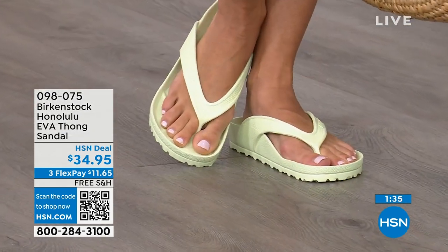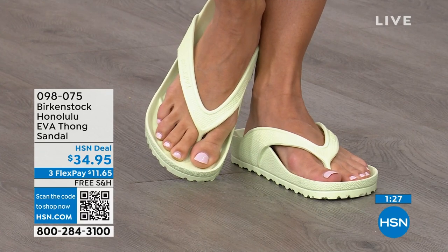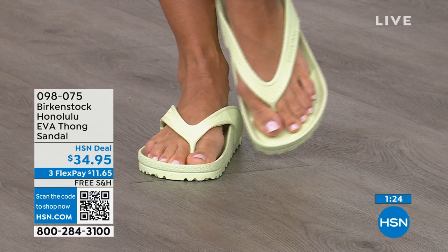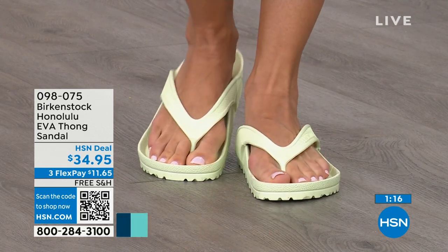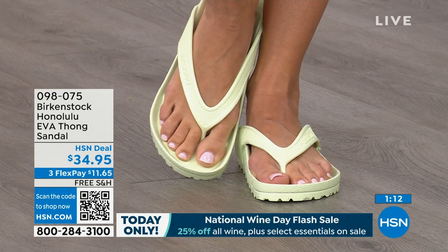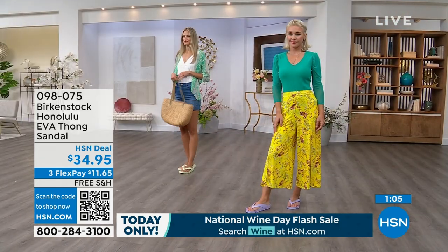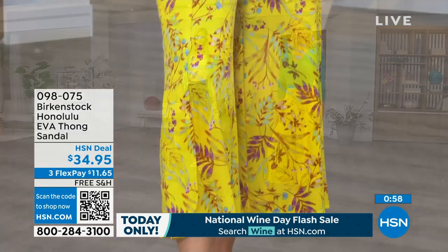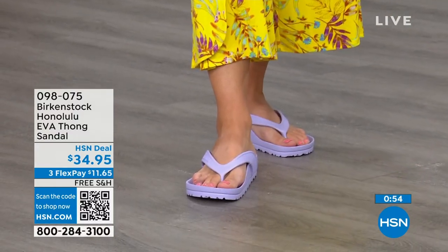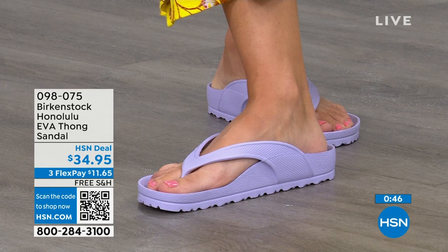These are great as garden shoes because you can just hose them off. Keep them near the door for walking the dog in the rain. These are also great to wear around the house — you don't want to be barefoot on hard floors, and you don't want outdoor shoes inside either. Shipping is free. Flex pay is $11 and change. You're going to put them on and say, I get it. Item number 098-075.